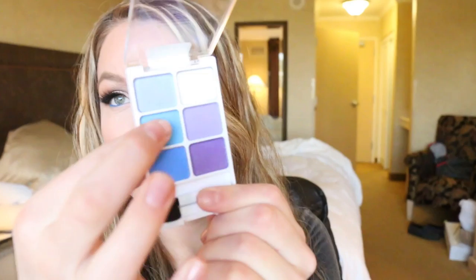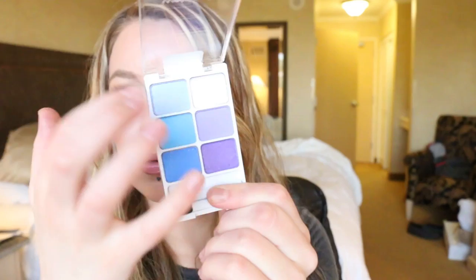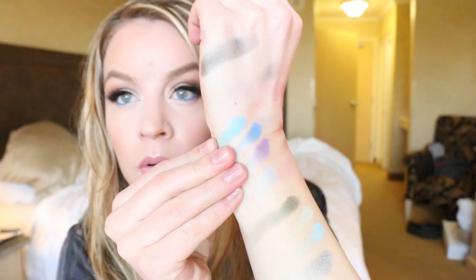And then the third one I was able to get is called Embrace Obscurity, and it is the purple and blues. These feel so nice — it's crazy. This one's a little bit stiffer but these ones are really buttery. They're like Easter egg colors. So that's Embrace Obscurity right there. I'm really excited about these.